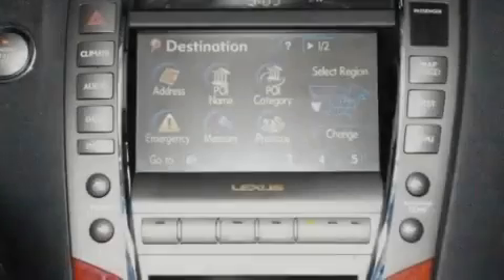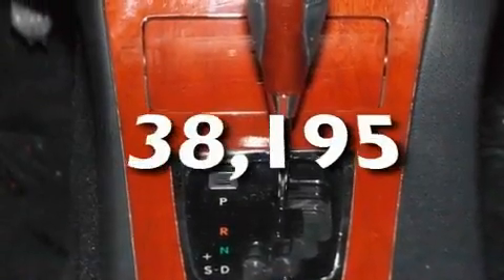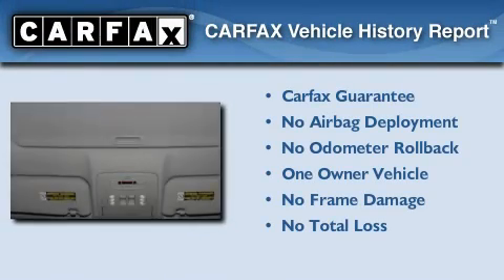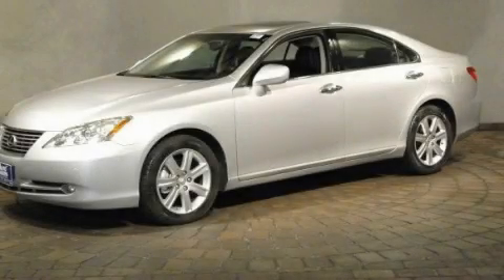Additional features include a low tire pressure indicator, dual power seats, and this vehicle has less than 39,000 miles. This Lexus has had only one owner and it qualifies for the Carfax Buyback Guarantee. Contact us today to arrange your test drive.